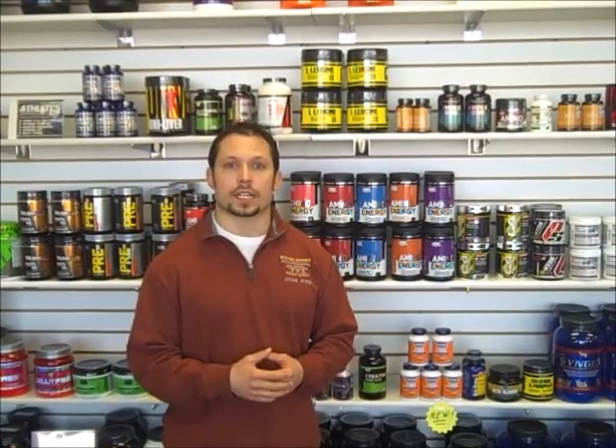Hey guys, this is Ryan Irwin again with you today. What we're going to talk about is a product that I'm really excited about — and actually it's not new, it's been around forever. It's leucine.